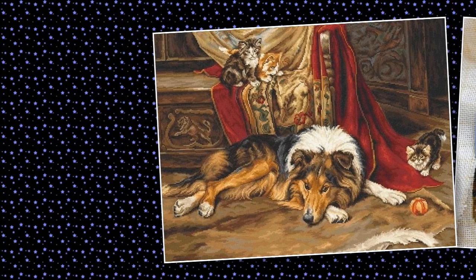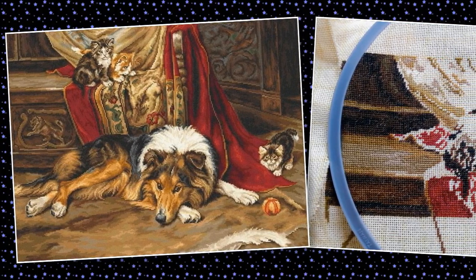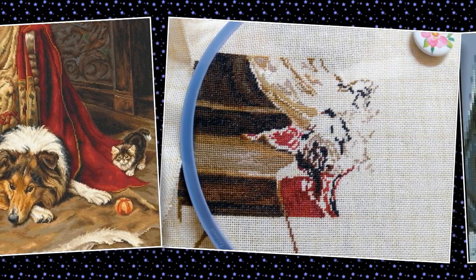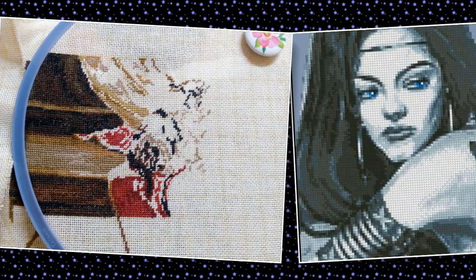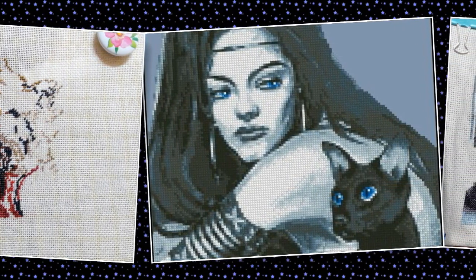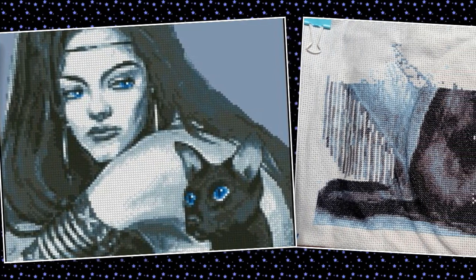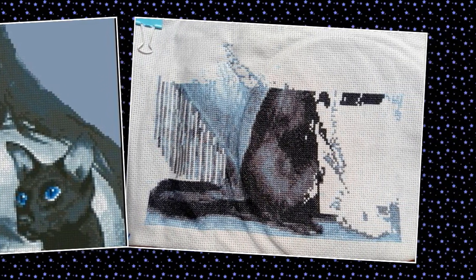Мария Крупинина присылает отчёт по оригинальному набору «Лука Эс» — «Неохотный приятель». Продвижения небольшие, идёт большая мешанина. Также добавляет ещё один процесс — фараонова кошка по оригинальной схеме от фирмы «Золотое Руно». Ниточки Madeira по ключу от «Золотого Руно», вышивается на аиде 14-го каунта серо-голубого цвета. Эта кошечка участвовала в двух СП, одно из них подошло к концу, и Мария решила перевести процесс в наш СП. Очень интересный дизайн — с большим удовольствием будем следить за его отшивом.